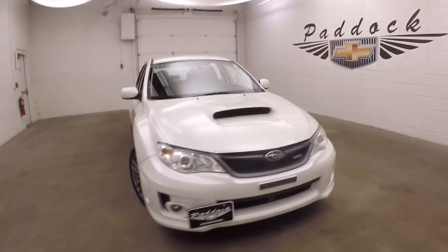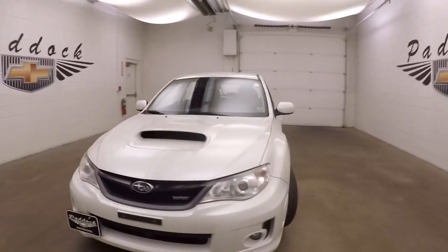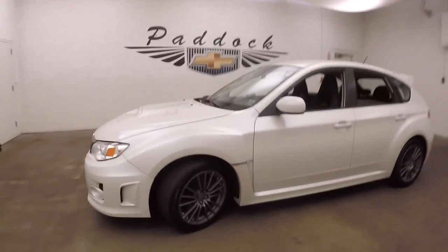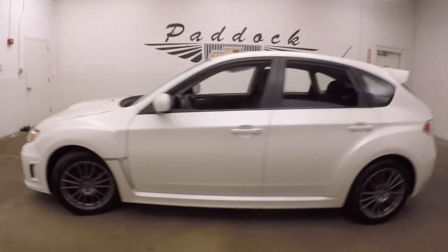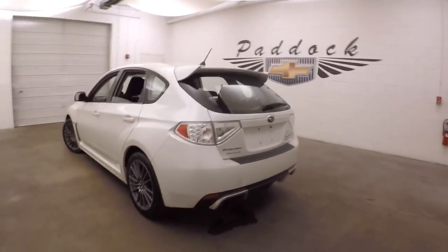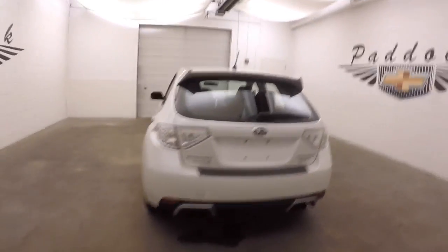2014 Subaru WRX, Impreza WRX — these are nice fun cars. This is the hatchback version, nice alloy wheels, good tires. Of course, being Subaru, it is all-wheel drive — this is an all-wheel drive turbo vehicle.